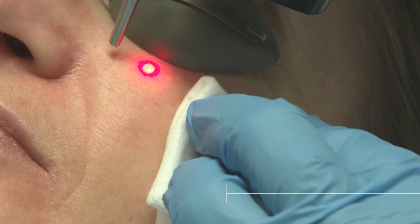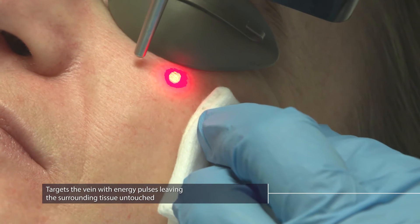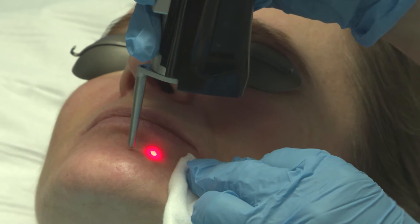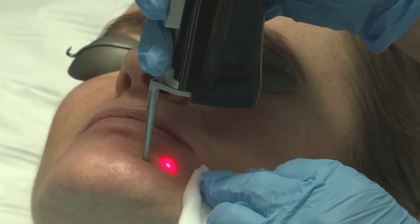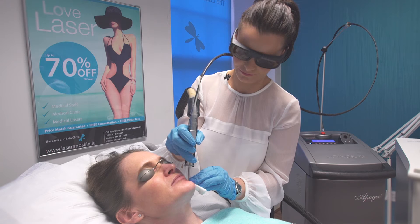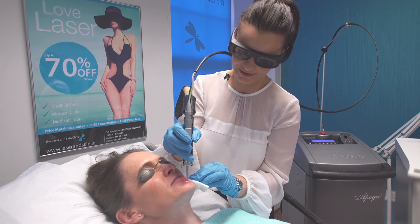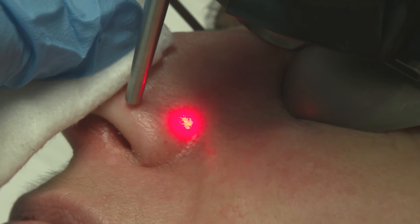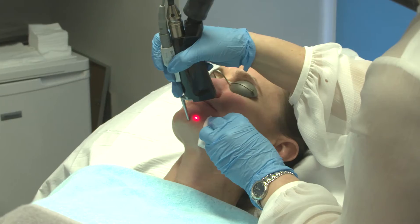The Sinusure YAG laser targets the vein with energy pulses, leaving the surrounding tissue untouched. The treated blood vessels will in time disappear naturally. The hemoglobin inside the vein is what's absorbing the energy and causes the blood to vaporize, and the vein simply collapses. The body will then dissolve the vein fragments away.